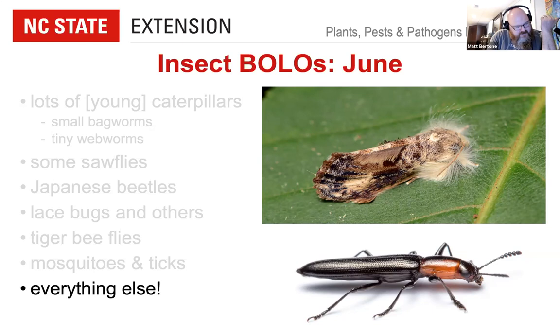Matt wraps up his insect BOLO section and checks the chat for questions before turning it over to Mike, who confirms his microphone is working and prepares to share his screen for those who may be new to the session.